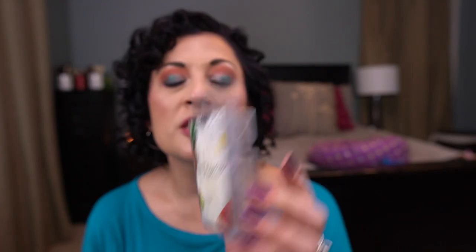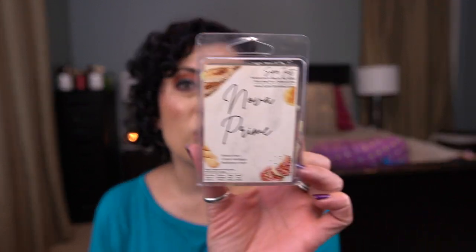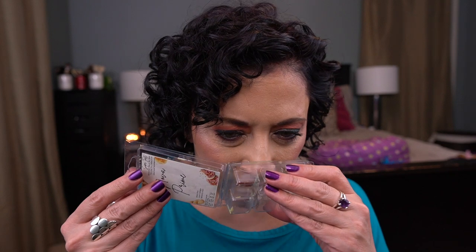I have two from Super Tarts. I have Hawaii — a transition from summer to fall with Pina Colada, Blue Hawaiian, and Beachwood. It smells good, not as strong as I want it to be, but nice. I melted this in my living area. And one of my favorite bakery scents ever from Super Tarts — Snover Prime. This is freaking amazing: bakery shop, lemon meringue, and blackberry cream. Lemon and blackberry together and I'm in. You smell more of the lemon and blackberry than a gourmand scent. I bought a whole bag of it during a pre-order.